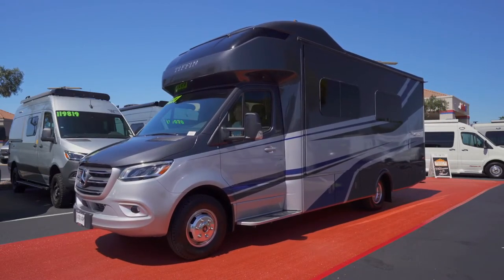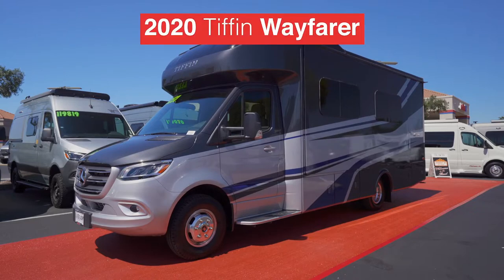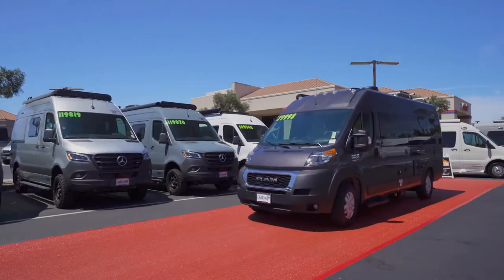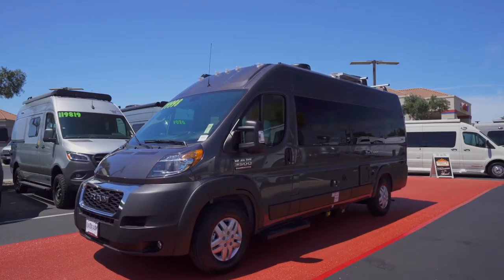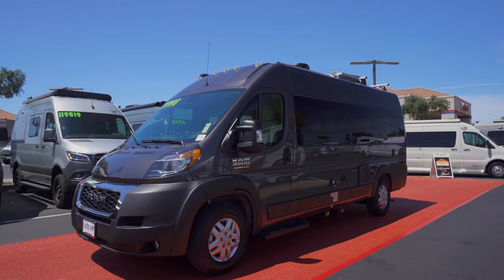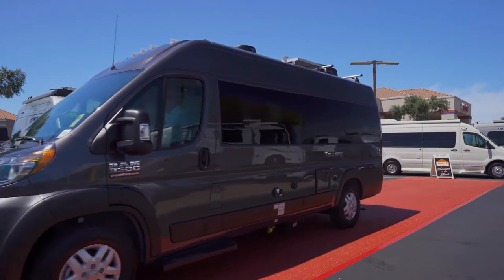Our southern belle is here — it's Tiffin's Wayfarer, outfitted in an Imperial paint scheme. The excitement is building as the all-new Thor Talaro makes its way down the red carpet. The all-new design is sporting charcoal and also comes with a loft extension feature. We'll hope to see more of the Talaro later this week.